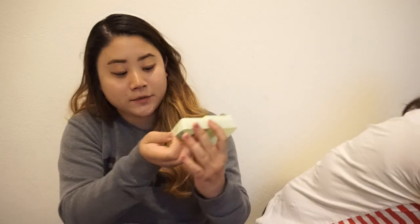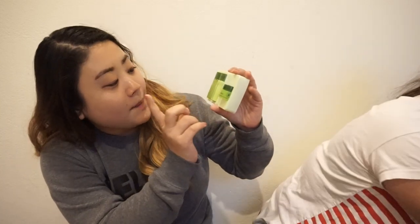I got two things for Jackie because he couldn't come — he had work. So I got him an Innisfree Green Tea Balancing Special Kit, which has a balancing cream, balancing lotion, and balancing skin toner in travel sizes — good for him to try out Innisfree products. And this is what he really, really wanted: the Innisfree Green Tea Seed Serum.